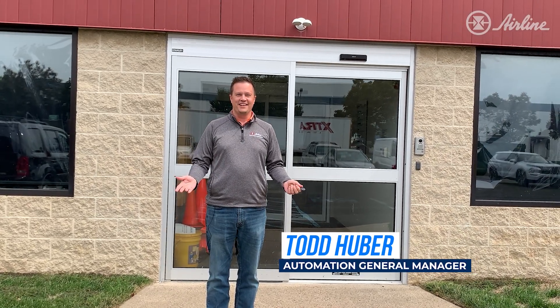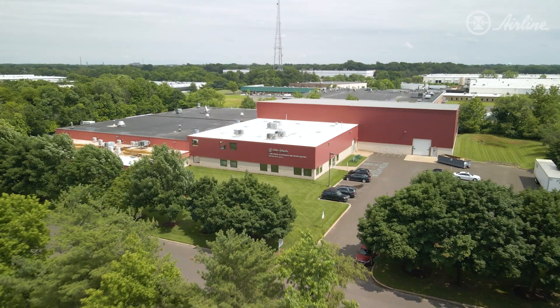Welcome to National Manufacturing Day 2022, and welcome to Airline Hydraulics. Come on in and let's take a look at how we do manufacturing.